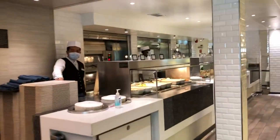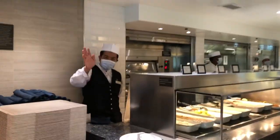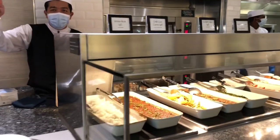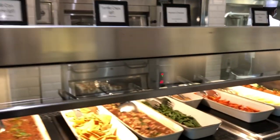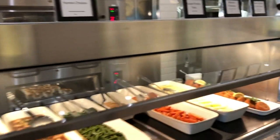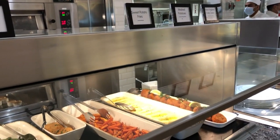So, this is what we have. We have chili con carne, hunter's chicken, sweet potato, mashed potato, and crab cakes.